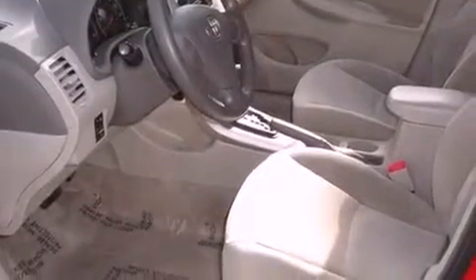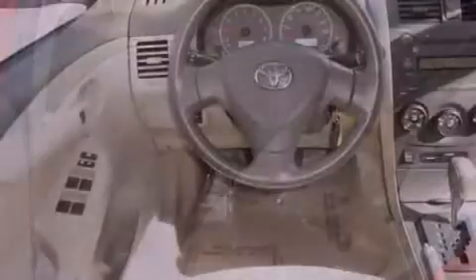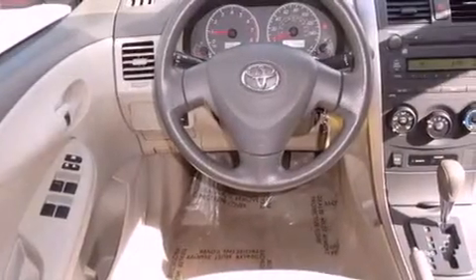Features include satellite radio, a low-tire pressure indicator, a rear window defroster, an engine immobilizer theft deterrent system, and a passenger side vanity mirror.